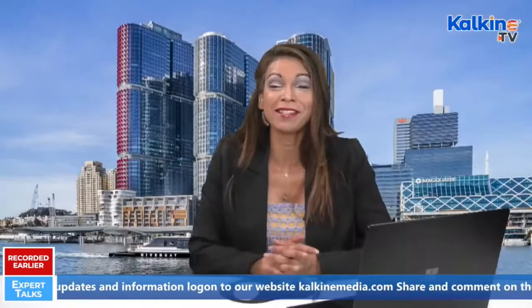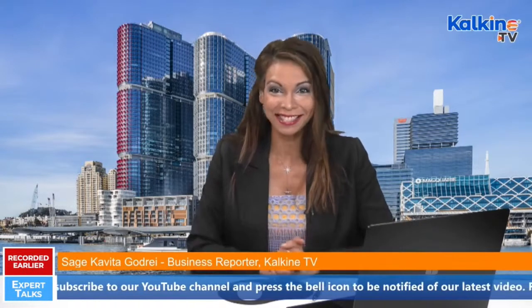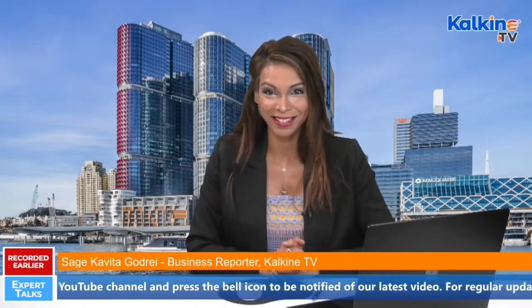Thank you so much for sharing your valuable insights. We really found that very informative and interesting. Thanks, Joe. Thank you. Thanks for having me. And viewers, if you just joined us, we just had a very interesting discussion with DragonChain CEO and founder, Mr. Joe Rowitz. Please watch the full interview at Kalkine Media's YouTube channel. Keep watching Kalkine for more of these expert talks and live market updates. Stay apprised and invest wise with Kalkine.